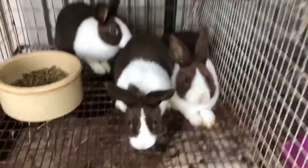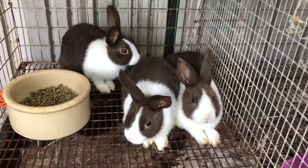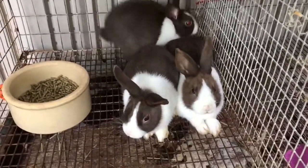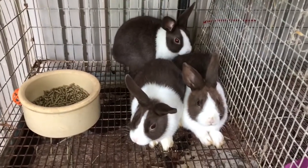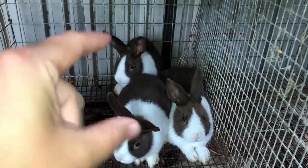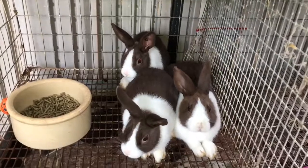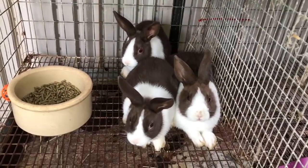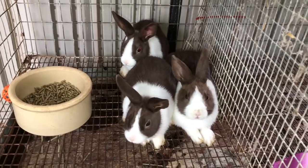These are all new guys. I did trade a couple bunnies I had for these three today — I drove two hours to go pick them up. They are pedigree Dutch and they are chocolate. These two are does and this is the buck. He is not related, so they will be a breeding trio. Because they're just so young, and until I sell a couple and get an open cage, they're just going to stay together.